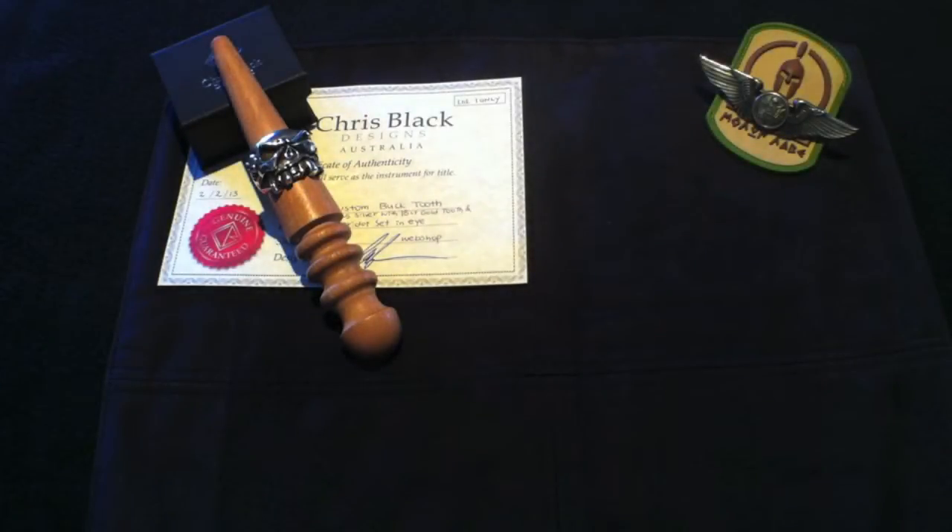Hey YouTube, how you doing? It's Troy here. I've got a new ring I want to show you, another one from Chris Black Designs.